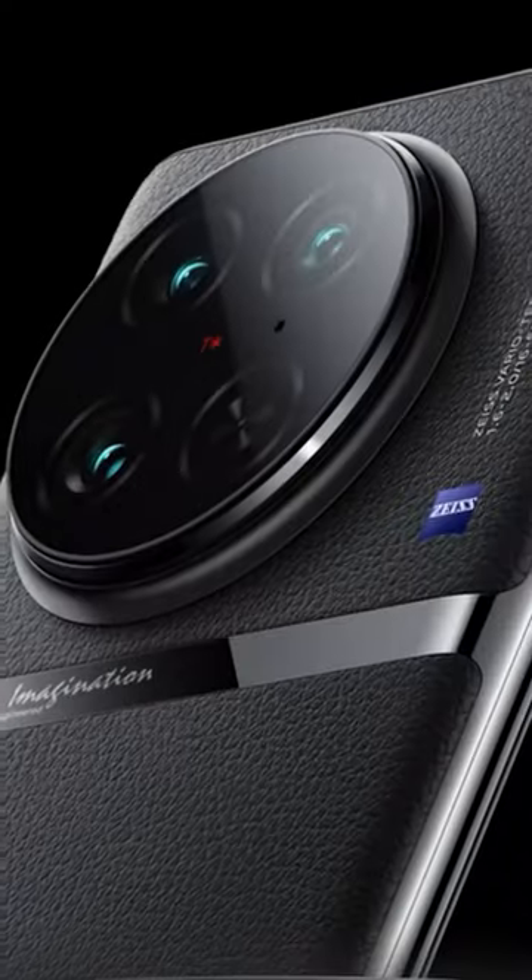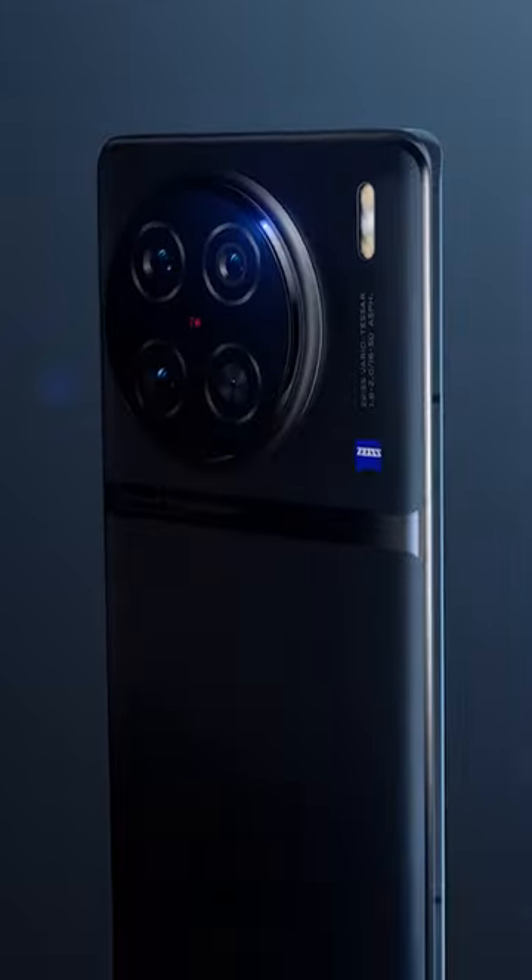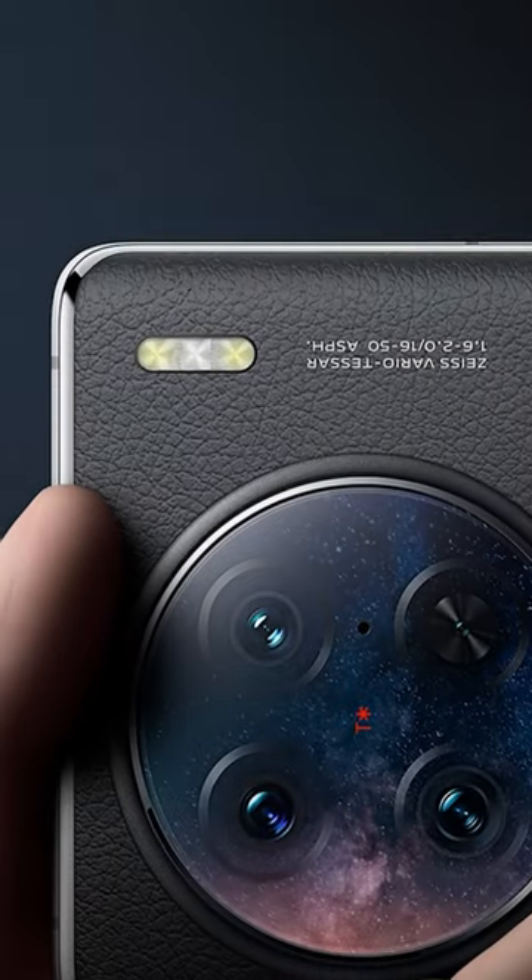If you want to take professional shots on the move, this phone will help you take high-end professional pictures. If you also want to take professional photos, what are you waiting for? Try your hands on the Vivo X90.